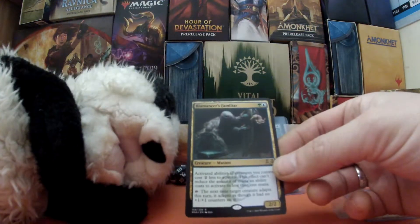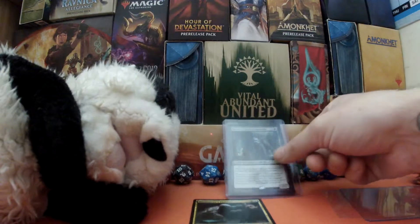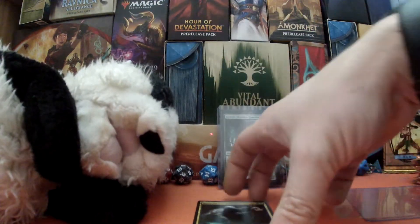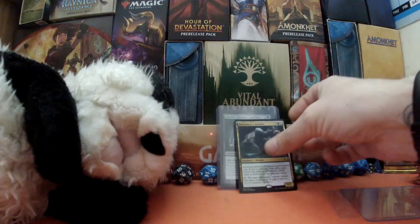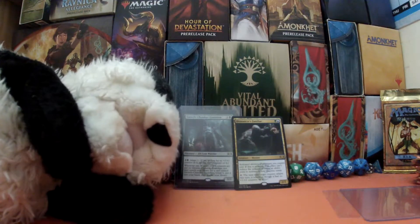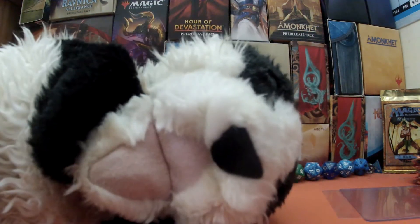So there we have it — that is our MTG mail. We have Biomancer's Familiar and Growth Chamber Guardian. Let me know if these cards are nice, if you enjoy playing with them, and what you do when you have them in your deck. Thanks for watching, we'll see you again soon here on Cardboard Badger!